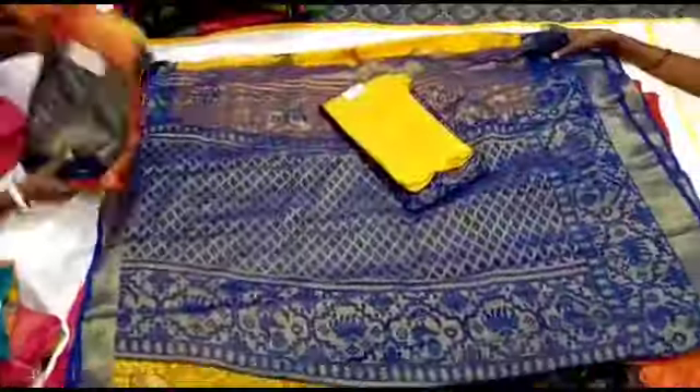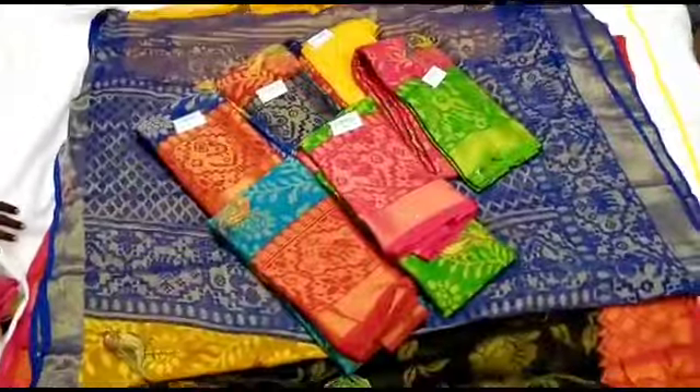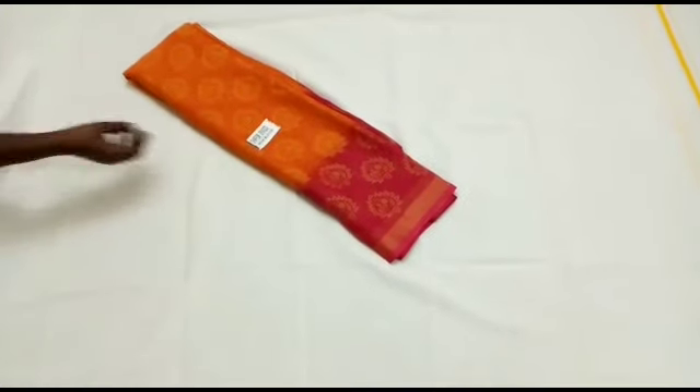I posted this video a few weeks ago showing how to purchase. Look at the sari collection.